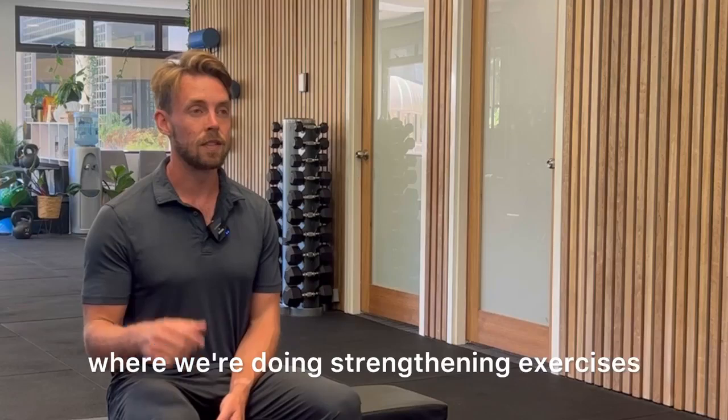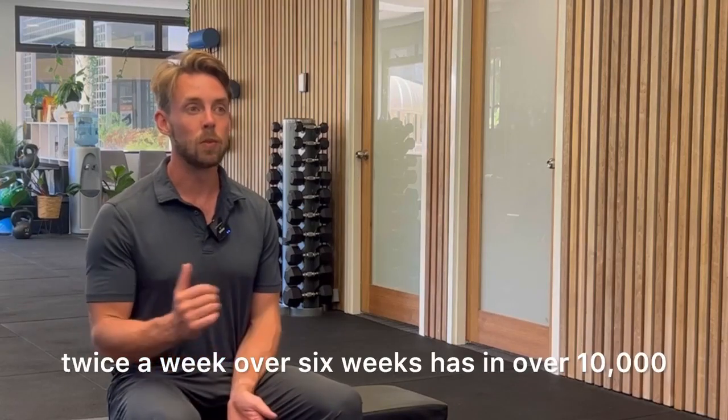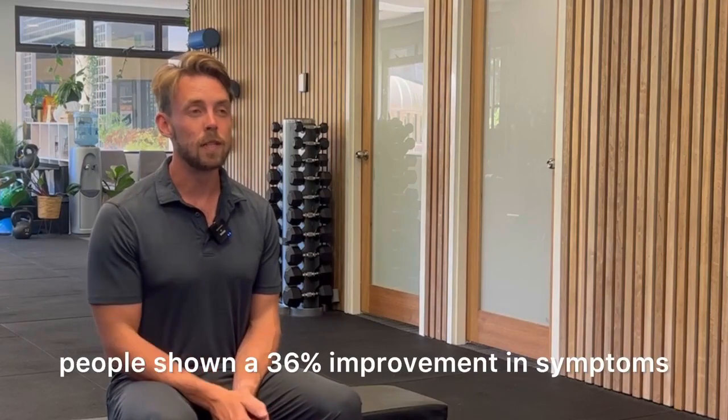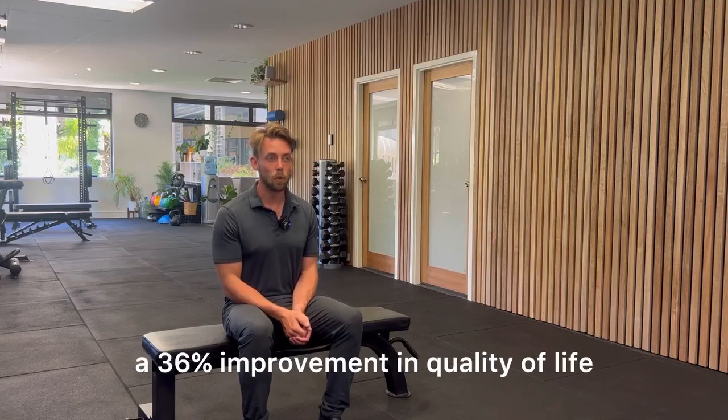where we're doing strengthening exercises twice a week over six weeks has, in over 10,000 people, shown a 36% improvement in symptoms and a 36% improvement in quality of life.